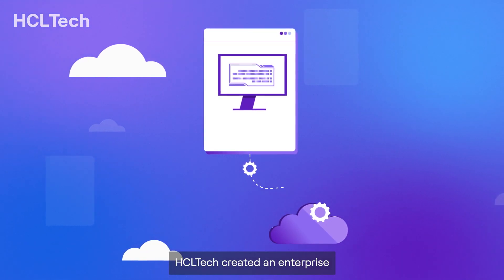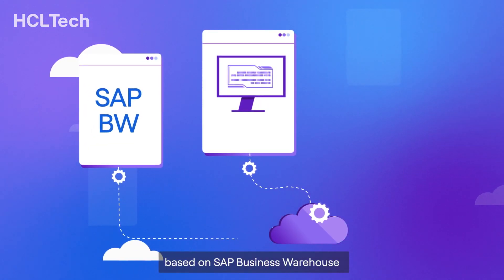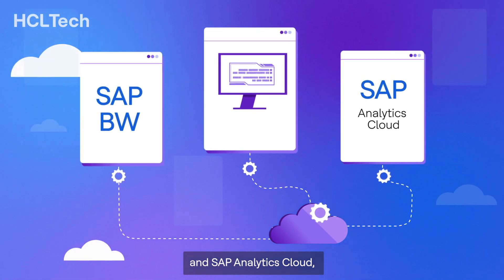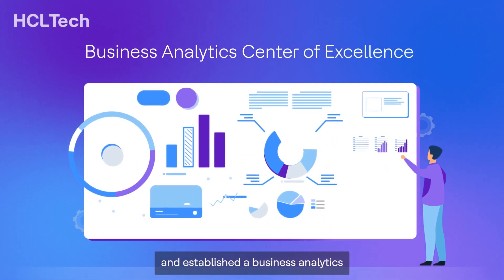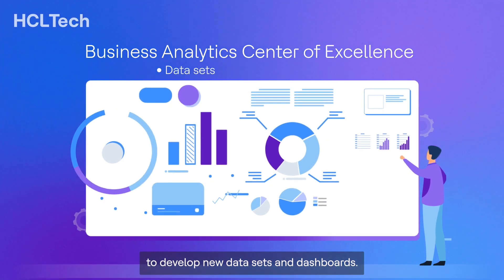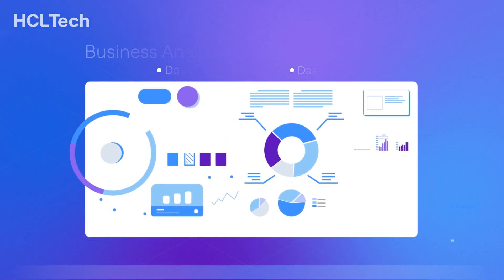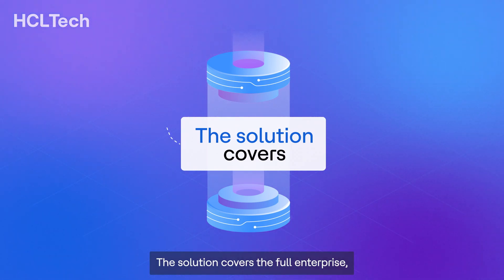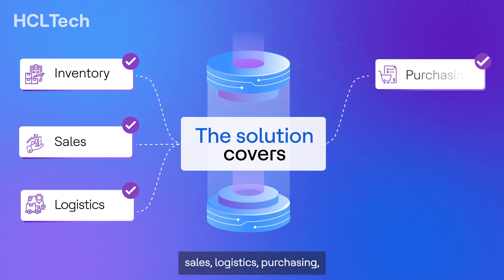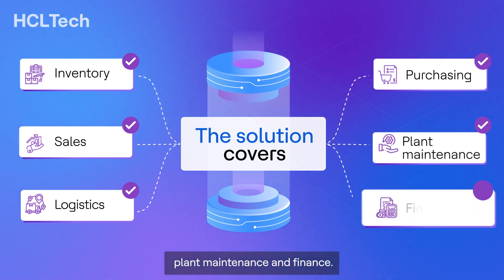HCL Tech created an enterprise data warehouse based on SAP Business Warehouse and SAP Analytics Cloud, and established a business analytics COE that works with the business to develop new datasets and dashboards. The solution covers the full enterprise, including inventory, sales, logistics, purchasing, plant maintenance, and finance.